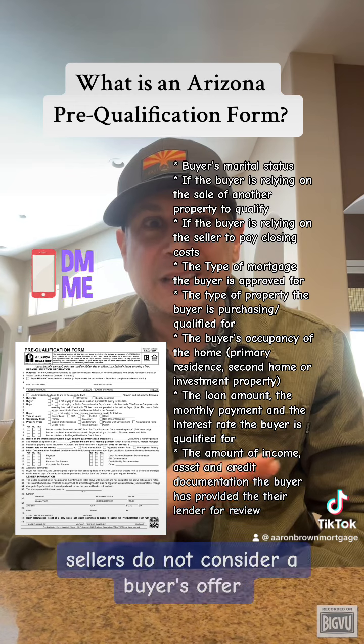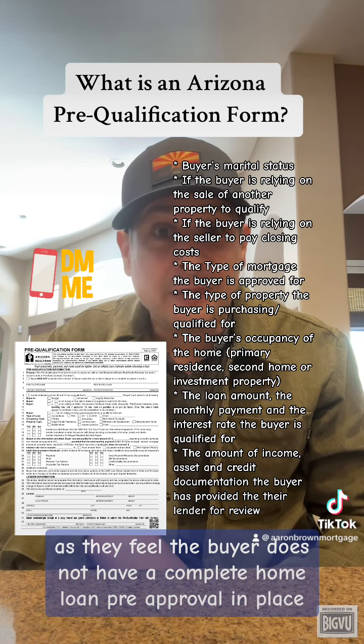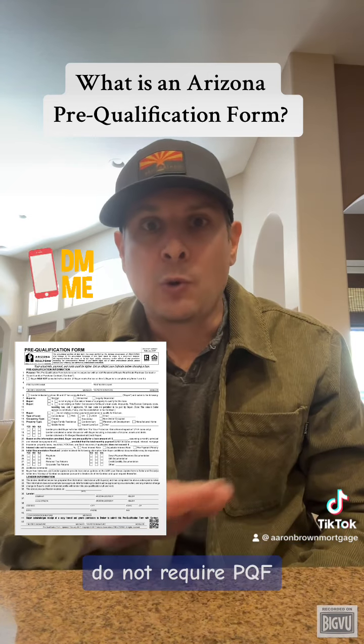Without a PQF, sellers do not consider a buyer's offer, as they feel the buyer does not have a complete home loan pre-approval in place. Cash offers, on the other hand, do not require a PQF.